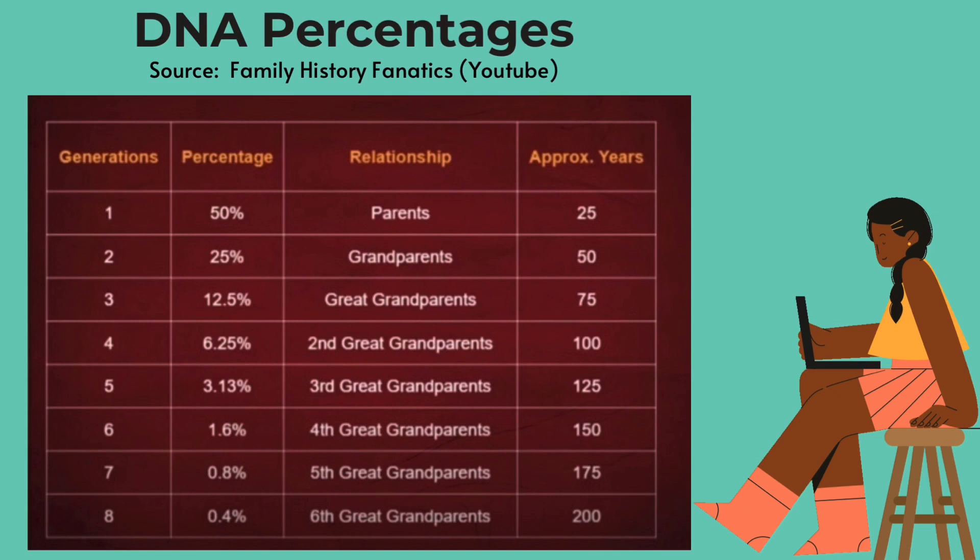I'm going to try to do this justice, but I'm going to link the original video in the description box down below by the Family History Fanatics so you can check it out. But let's just imagine that you had a set of parents who had you at 25 years old. So that would give us increments of about 25 years between parents on this chart. So let's look at generations.